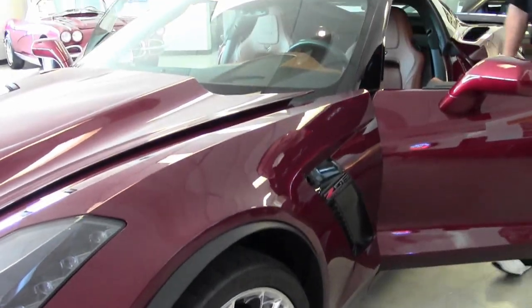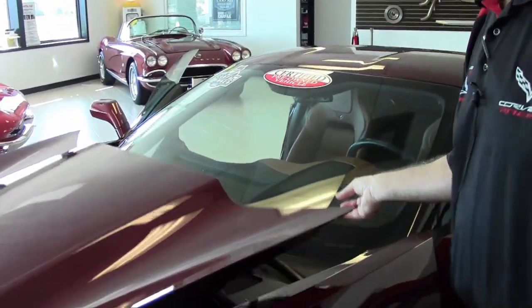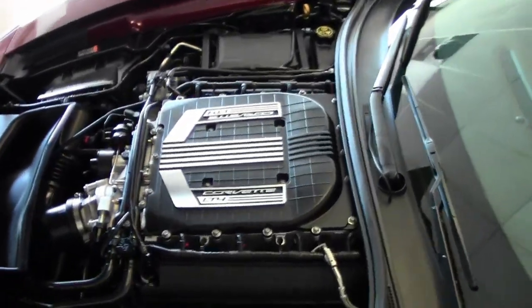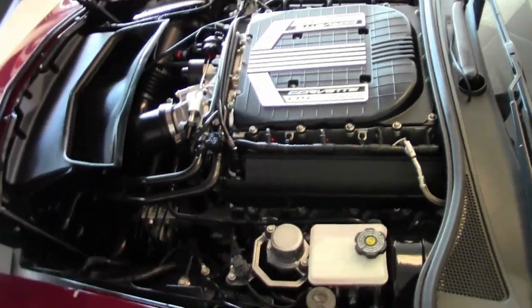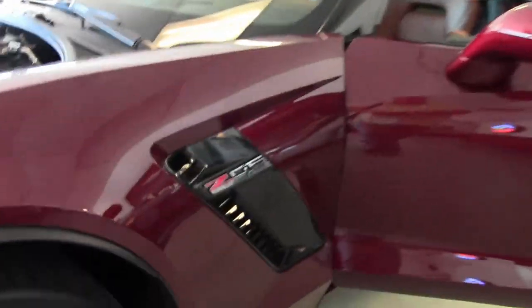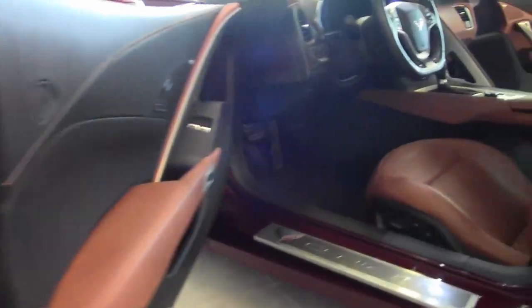Truly a super car, the LT4 engine is definitely a fun car to drive if you've not had the opportunity. It comes with the Kalahari interior. It is an automatic 8-speed and being the 3LZ, completely loaded.